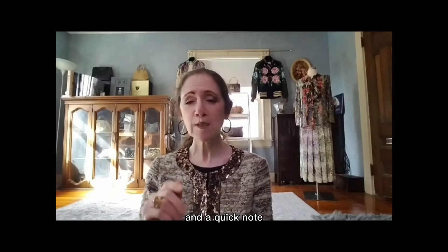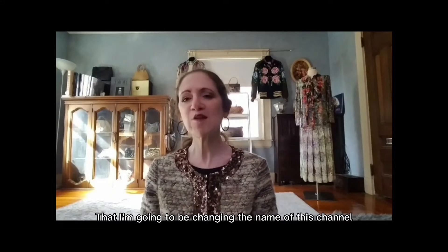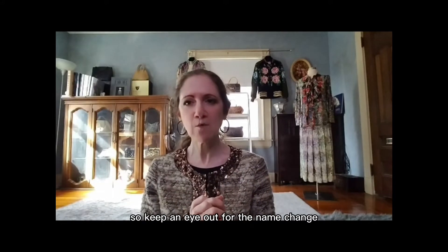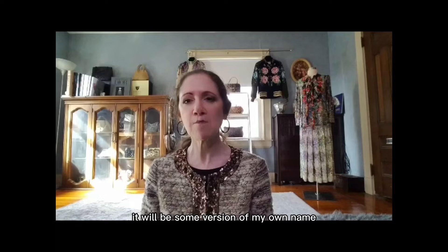A quick note before we get started on our product journey: I'm going to be changing the name of this channel sometime in the near future, so keep an eye out for the name change. It will no longer be Ugly Ugly Fashion Blog — it will be some version of my own name. Stay tuned.